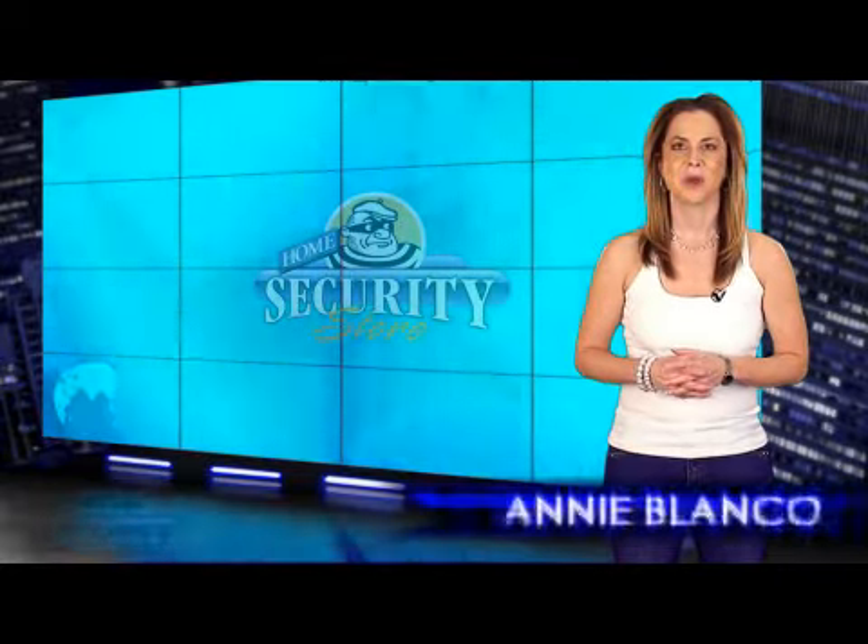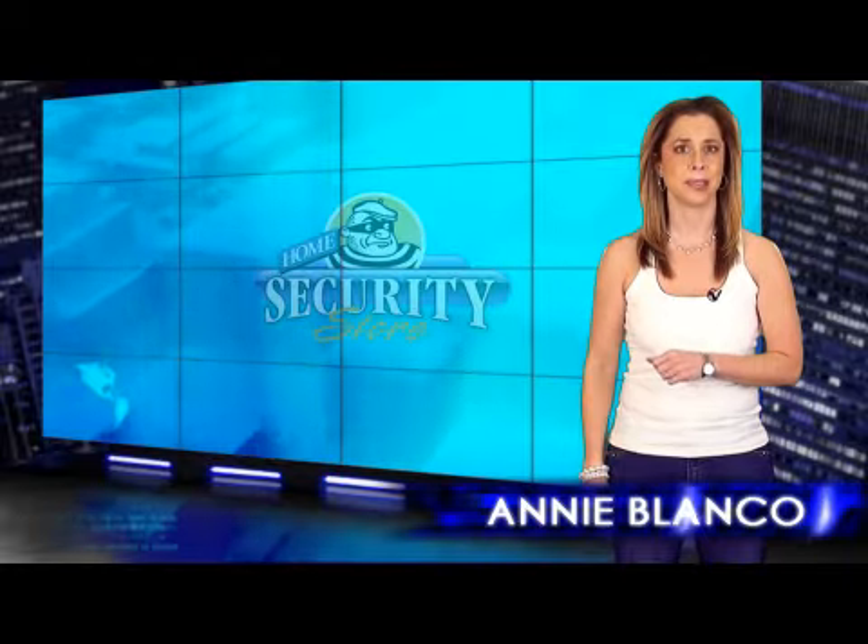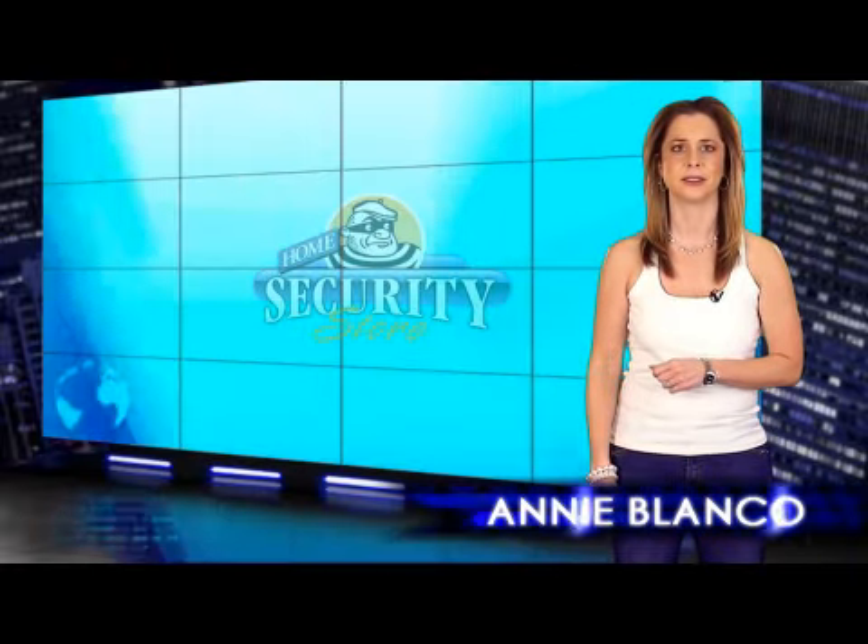Hey there, I'm Amy Blanco. When it comes to home security do-it-yourself products, the Visonic name is at the very top of the list.